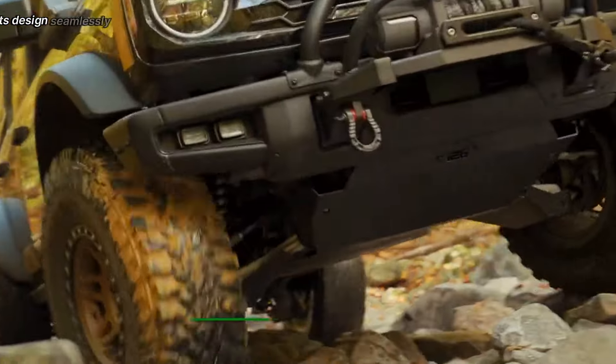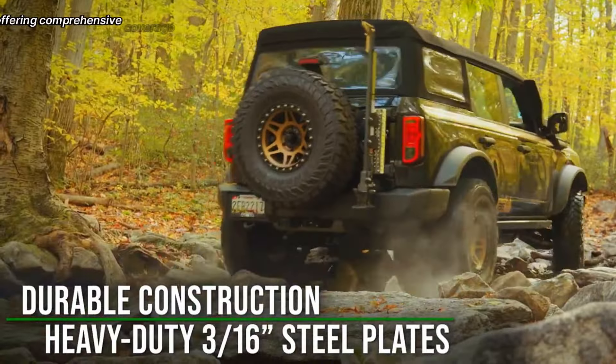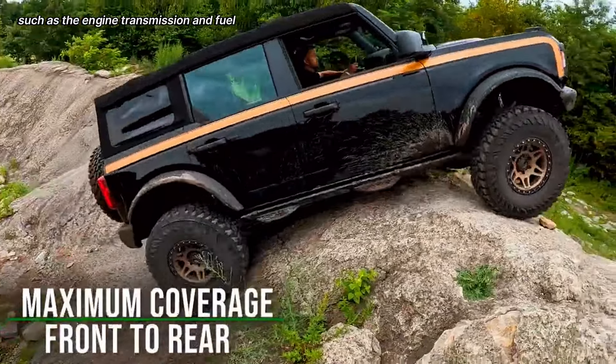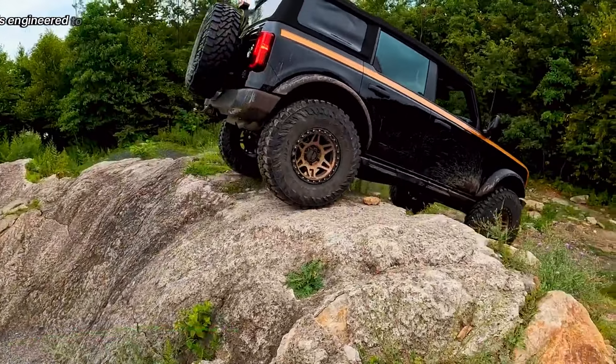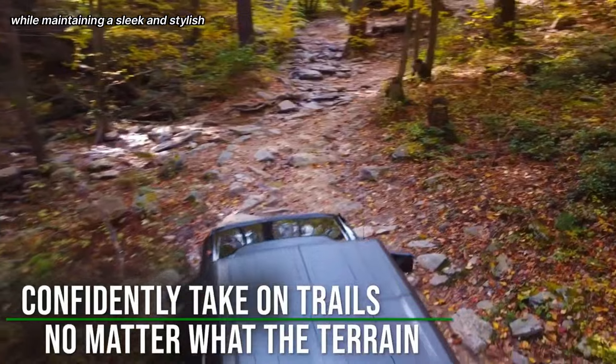Its design seamlessly integrates with the vehicle's frame, offering comprehensive coverage for vital components such as the engine, transmission, and fuel lines. The IAG Rock Armor Skid Plate is engineered to withstand the demands of off-roading while maintaining a sleek and stylish appearance.